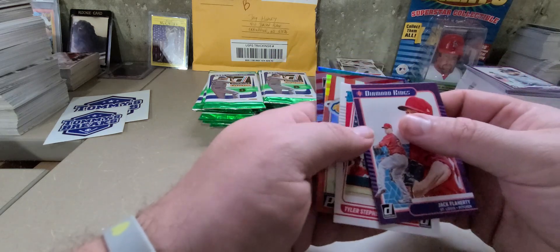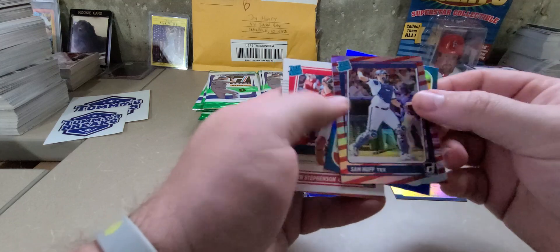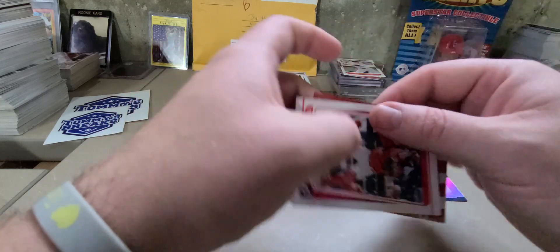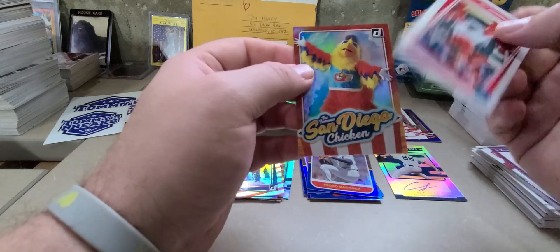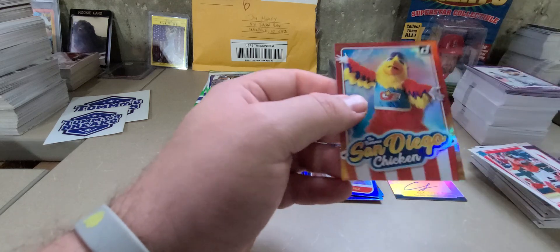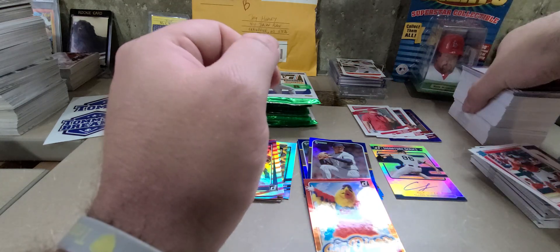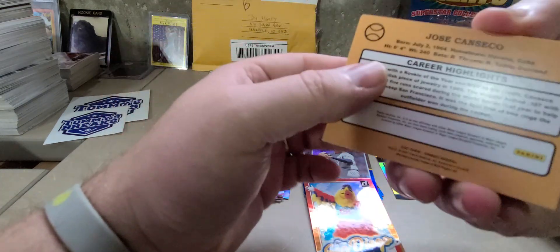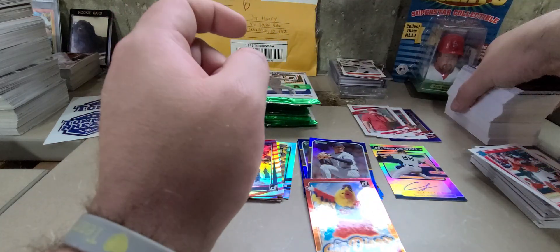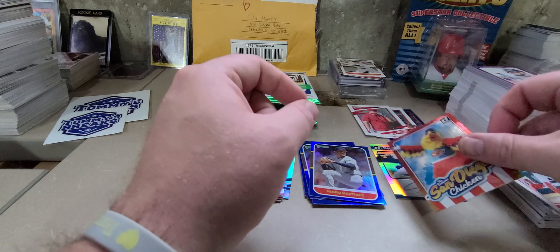Looks like we've got something coming up here — we got Sam Huff, Candy Stripes numbered to 2021. Pedro blue foil, Tyler Stevens. It's going to lead to the San Diego Chicken — this is actually card number 263 in the set. I think it's a 264-card set. My set ended at 259, so card 263, the famous San Diego Chicken. That's pretty sweet.